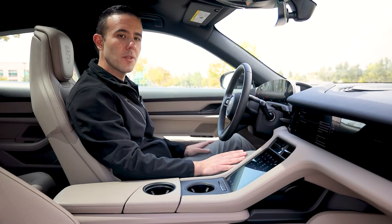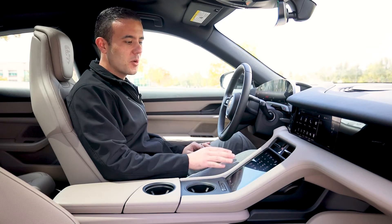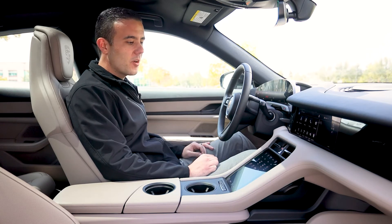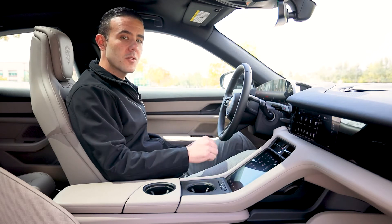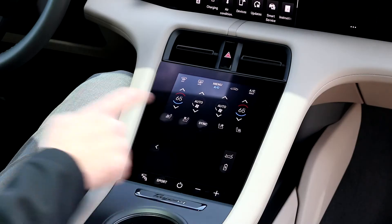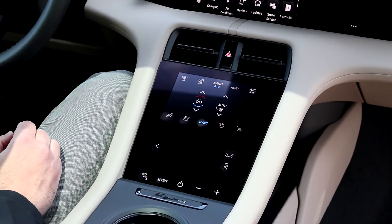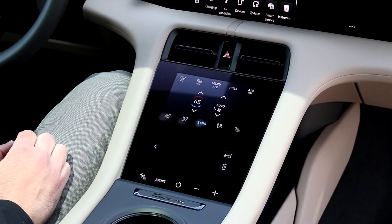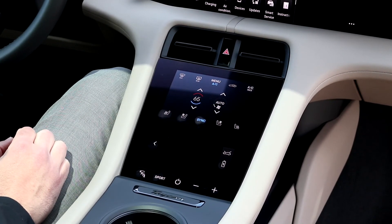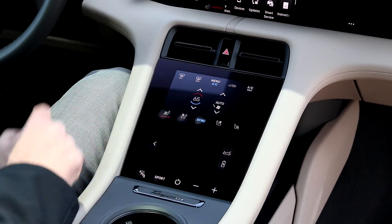Every new Taycan will come with three years of charging through Electrify America. Directly below the Porsche communication management system will be the digital control display. Not only will you be able to control the front and rear defrost functions of the vehicle, but the dual-zone climate as well. You can press synchronize to make it one single zone within the car. On the left-hand side will be the temperature and on the right-hand side will be the fan speed. This car has the optional heated seats as well as seat ventilation.